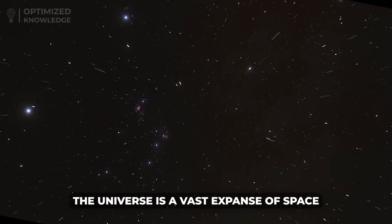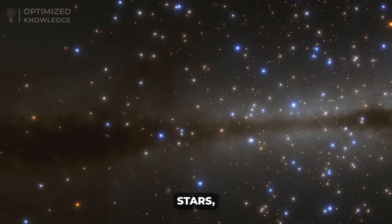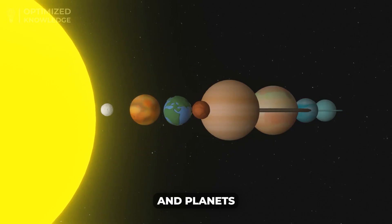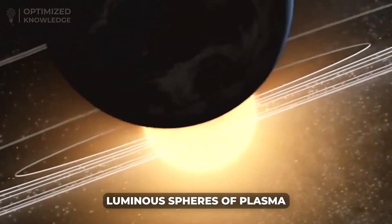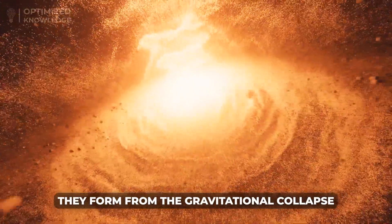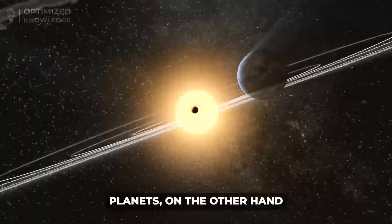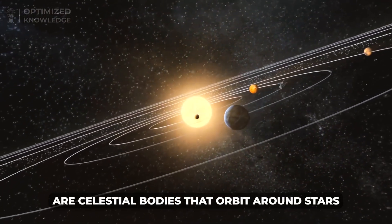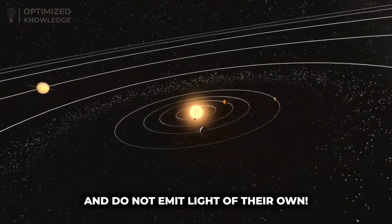The universe is a vast expanse of space that contains everything from galaxies, stars, black holes, and planets. Stars are massive, luminous spheres of plasma that emit light and heat. They form from the gravitational collapse of gas and dust in space. Planets, on the other hand, are celestial bodies that orbit around stars and do not emit light of their own.